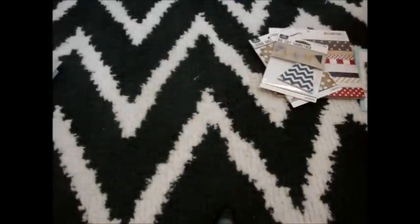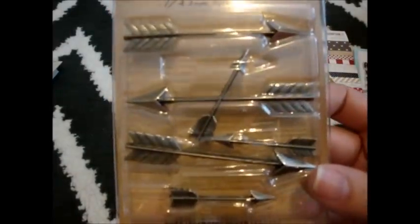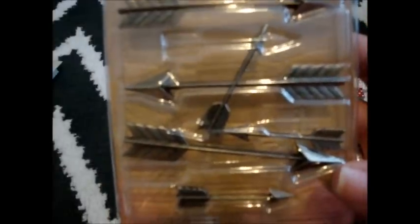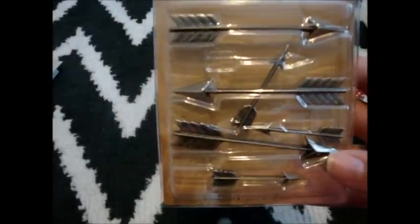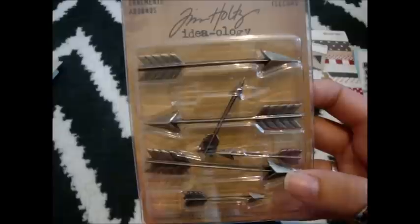I was super excited — I've been waiting for them to get these. They're the Tim Holtz arrows and they're just so cool. You can see I already opened them. Sorry for the glare, guys. I don't know if my camera will focus on them, but they are super, super cool. I was so excited that my Joann's finally got them.